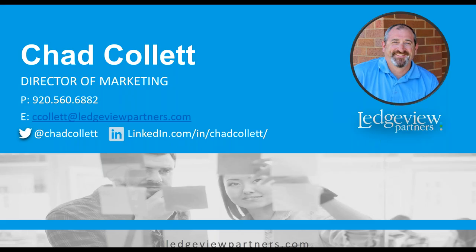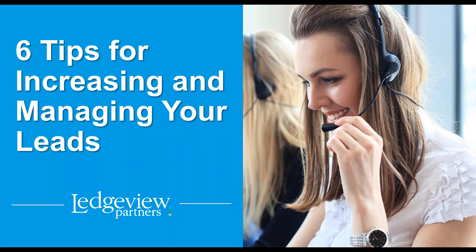Chad, welcome. I'll hand it over to you. Thank you, Julia. I really appreciate that introduction. And for anyone out there that loves the game of soccer, I hope you're following the Women's World Cup — they're doing fantastic so far. But today we're here to talk about increasing and managing your leads.